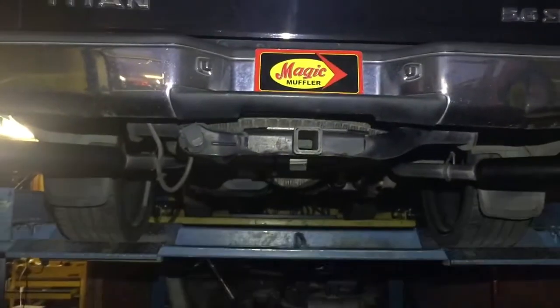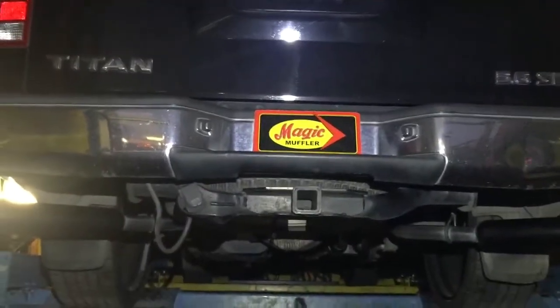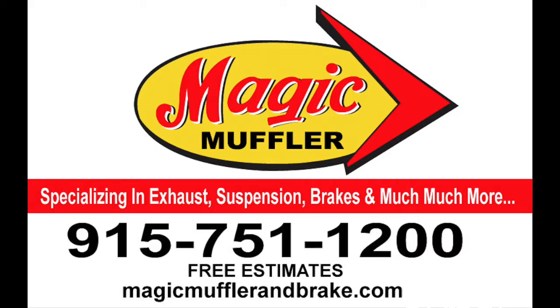I think this customer is definitely going to be pretty happy with it. So if you like this, come and get yours here at Magic Bumper and Brake today.